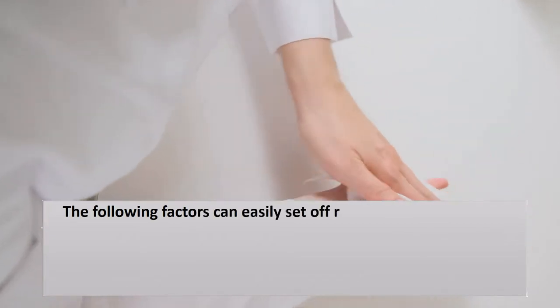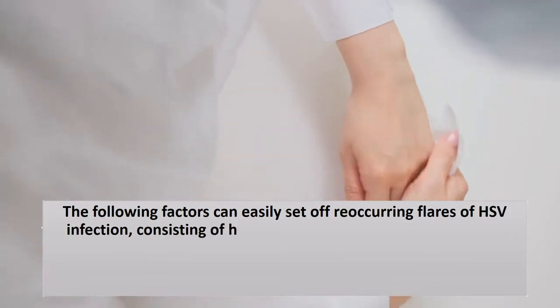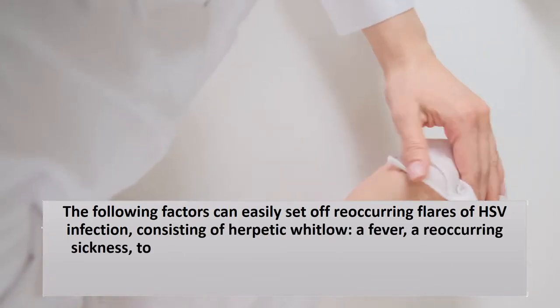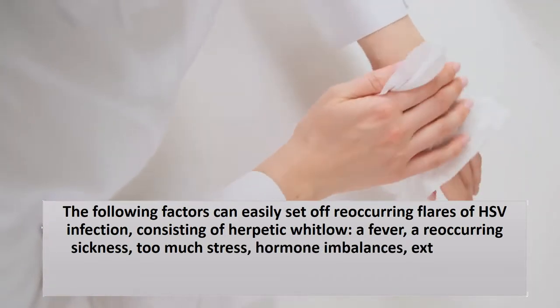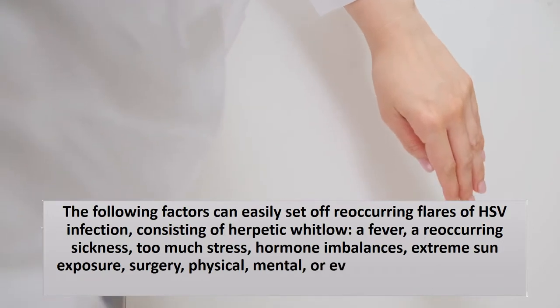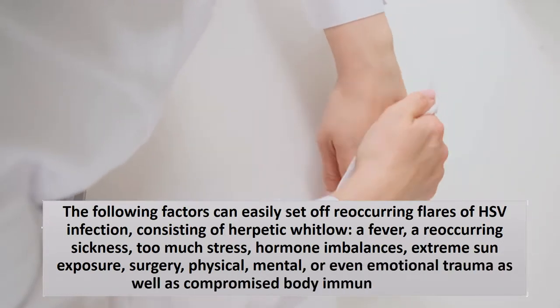The following factors can trigger recurring flares of HSV infection, including herpetic Whitlow: a fever, recurring illness, excessive stress, hormone imbalances, extreme sun exposure, surgery, and physical, mental, or emotional trauma, as well as a compromised immune system.